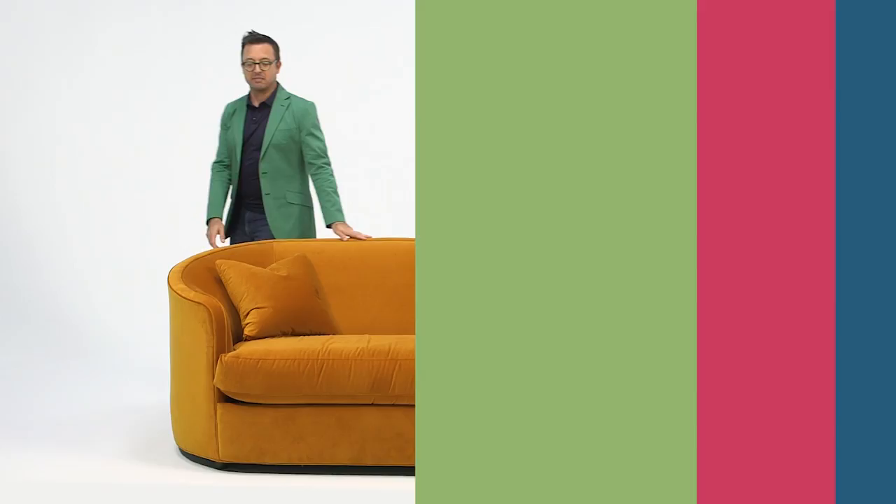Let me show you a few of my favorite pieces that really tap the power and potential of color.